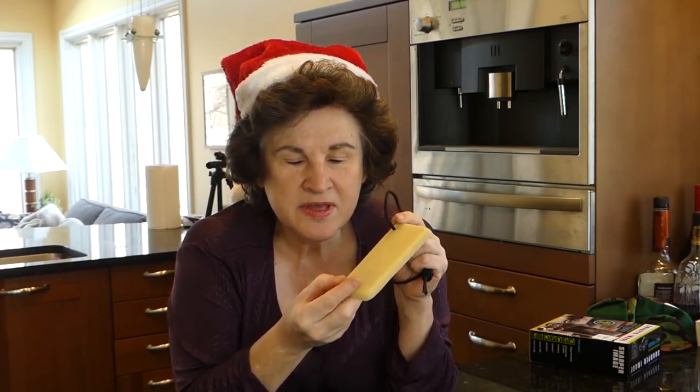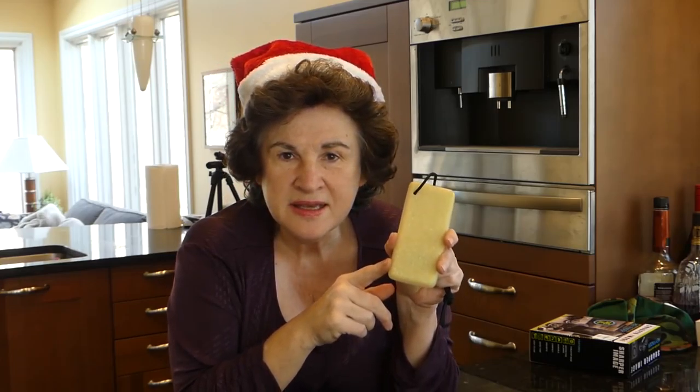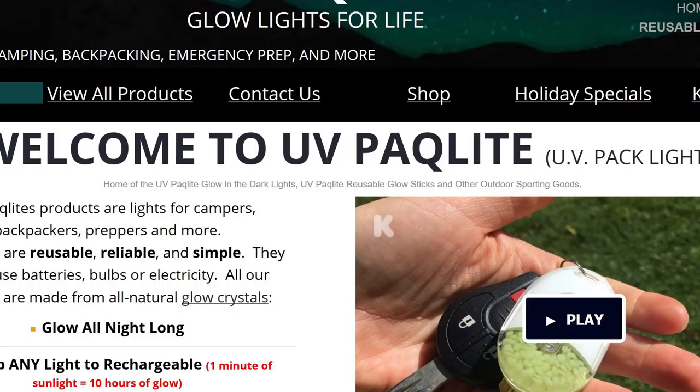Something else that makes a nice stocking stuffer is any of the renewable lighting sources from UV Pack Light. I keep one on my bug out bag on the outside — you can easily see it and it glows nicely in the dark. They also have little circles that fit on your keychain and even flashlight versions. I'll put the link below.